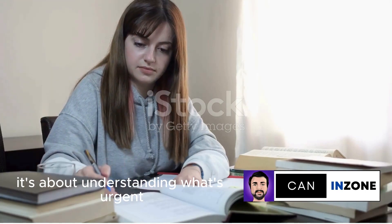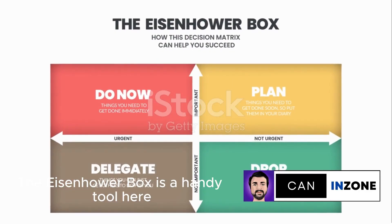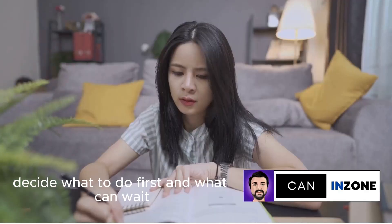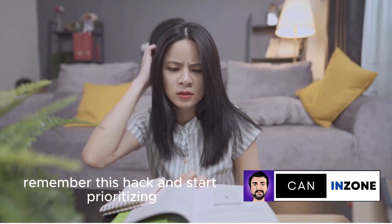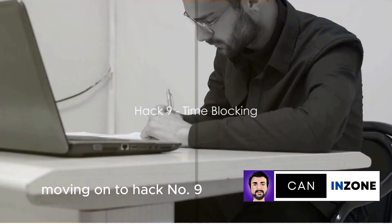It's about understanding what's urgent, important, or both. The Eisenhower box is a handy tool here — a simple matrix that helps you decide what to do first and what can wait. So the next time you're swamped, remember this hack and start prioritizing. Not everything holds the same importance. Moving on to hack number 9.